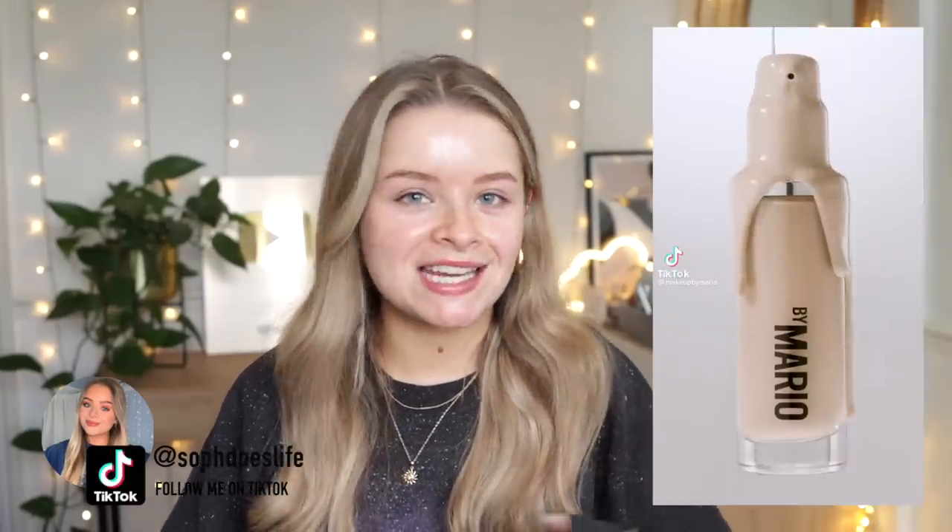I spent 62 pounds on a foundation, so this better be the best foundation that I've ever tried in my life. Hi everyone, welcome back! Today I'm going to be doing a full in-depth first impressions and wear test of the new Makeup by Mario foundation. We've been blessed with some decent natural lighting today, so I'm going to show you the application in natural lighting and in artificial lighting to see what the differences are.